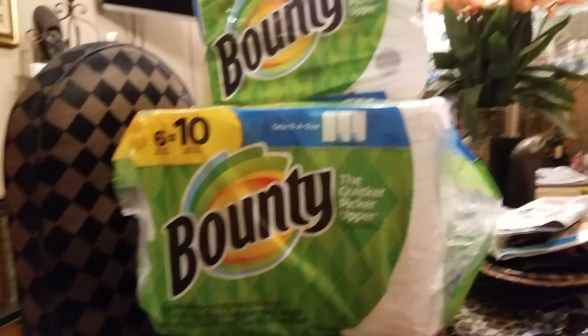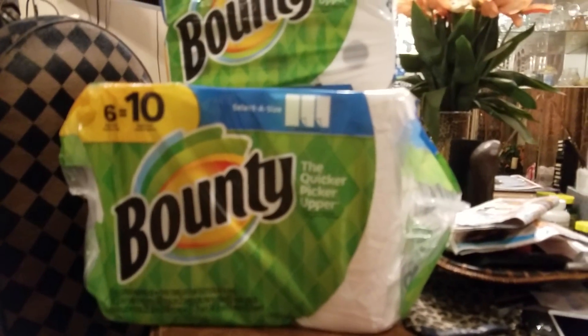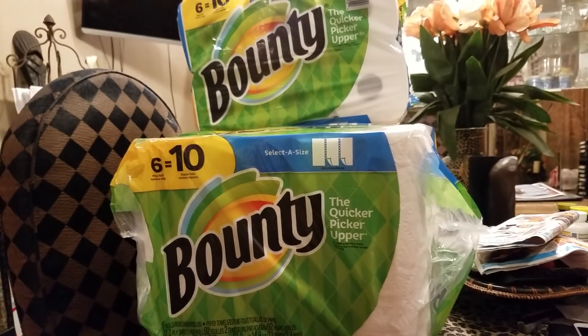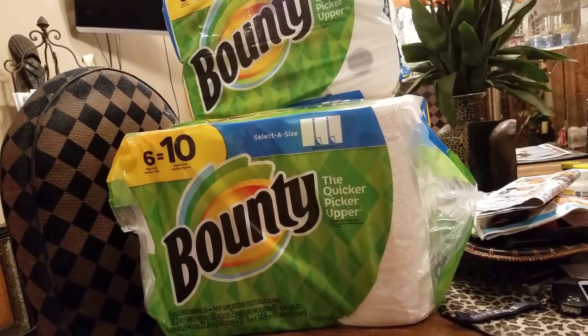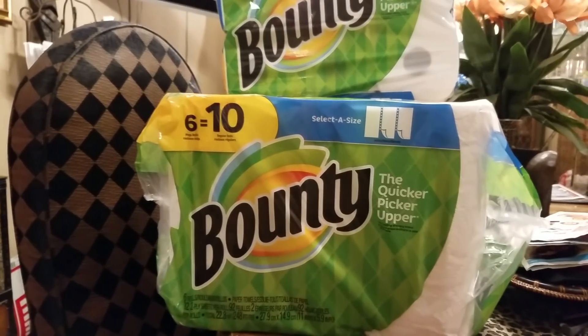Hey guys, welcome to couponing, this is Splint Rose. How are you? I've been to CVS. I had to get these Bounty The Quicker Picker Upper paper towels for me. I was busy getting my son and daughter-in-law all the paper towels and didn't get myself any.